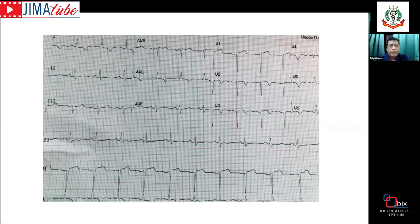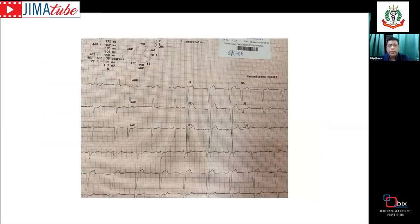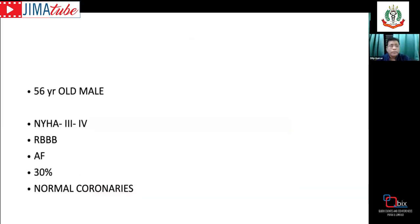Post-procedure ECGs from left bundle area pacing show a narrow QRS of approximately 78 to 80 milliseconds. Compared to the patient's pre-procedure ECG, there is partial recruitment of the left bundle branch, and the patient now enjoys a narrow QRS. Let's look at some cases that reinforce the importance of conduction system pacing.